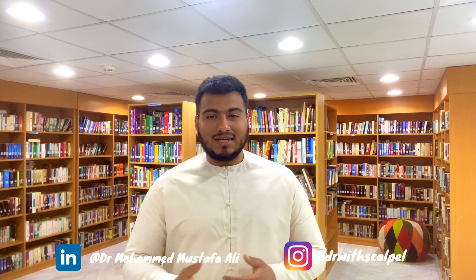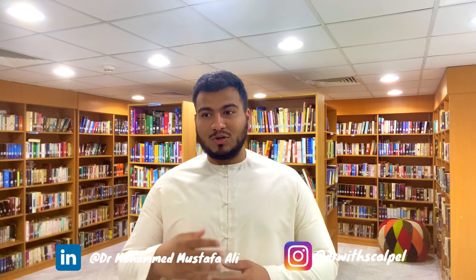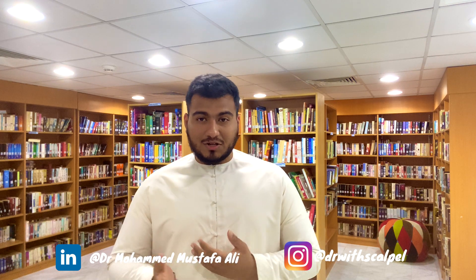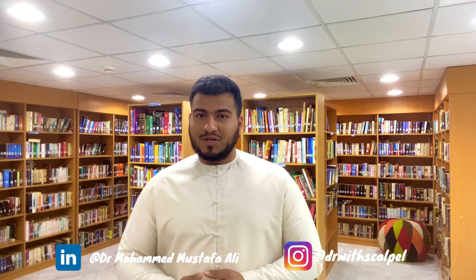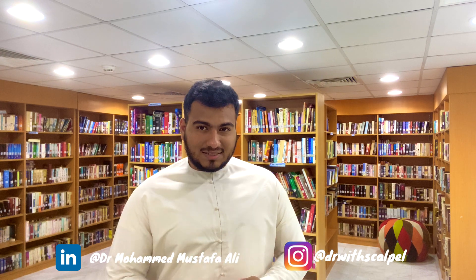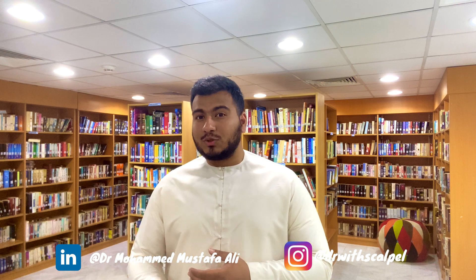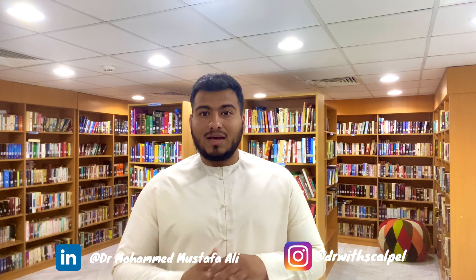Hello everyone, welcome back to another video. I know it's been a long time since I last posted, and I'm really glad that you all were patient enough to wait for this video. This video is going to be one of the most important videos for all of you, because it will talk about the recent upgrades and changes made to the postgraduate medical education pathway in the UAE.